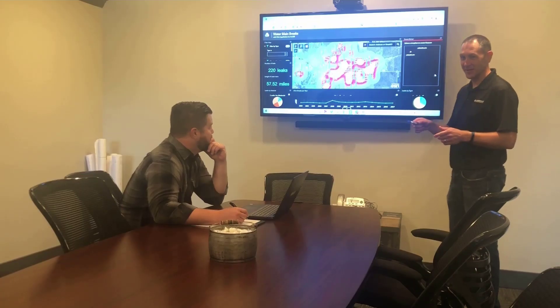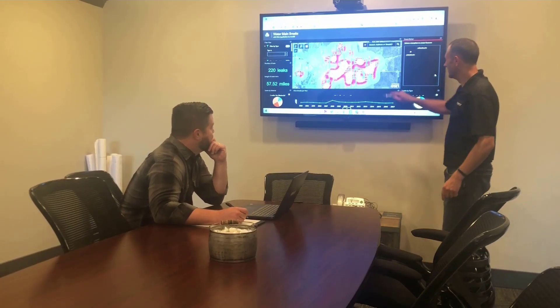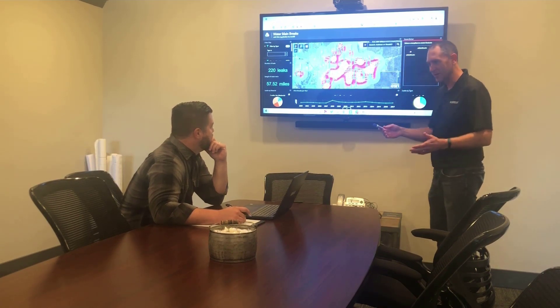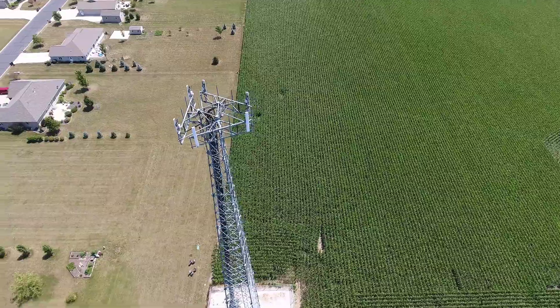However, with geospatial we now have a Z component introduced, which is our elevation. And this opens up a whole new world of possibilities.